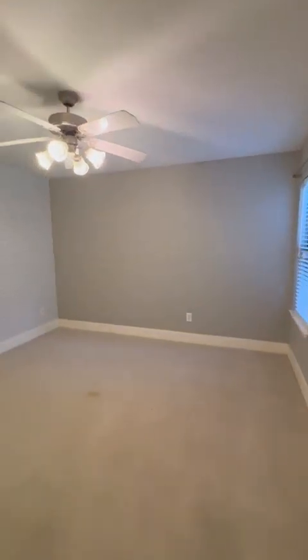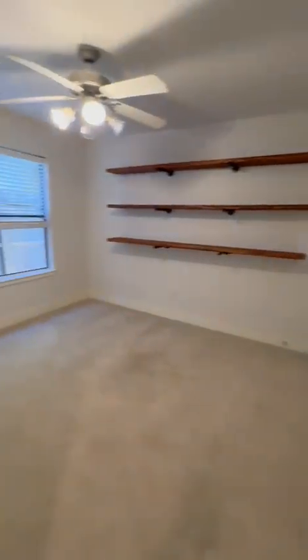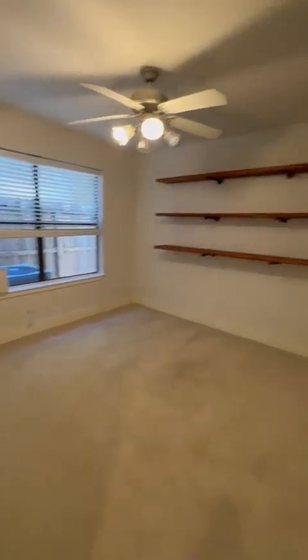Here's one bedroom right here, with a lot of space in the closet and shelves throughout. Here we are at the second bedroom — same thing, lots of space, closet on the side.